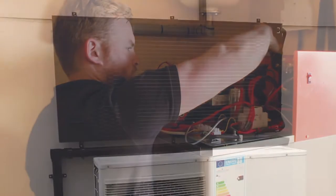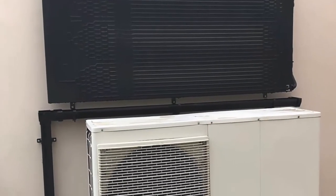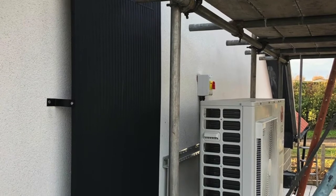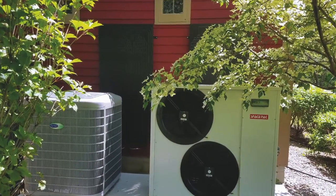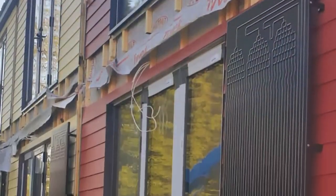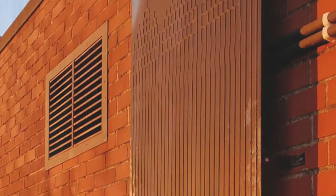Solar assisted heat pumps are compatible with a number of new and existing technologies, including solar PV and air source heat pumps. They are an efficient and cost effective way of heating your hot water.